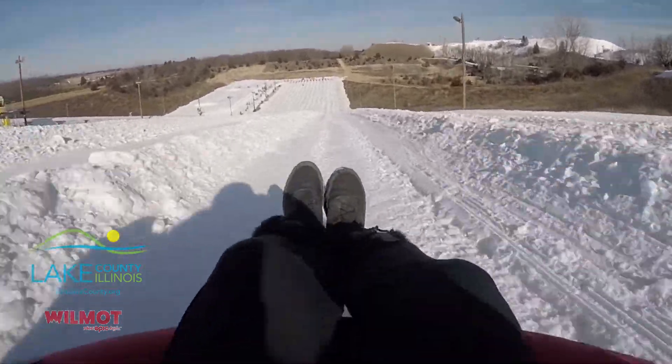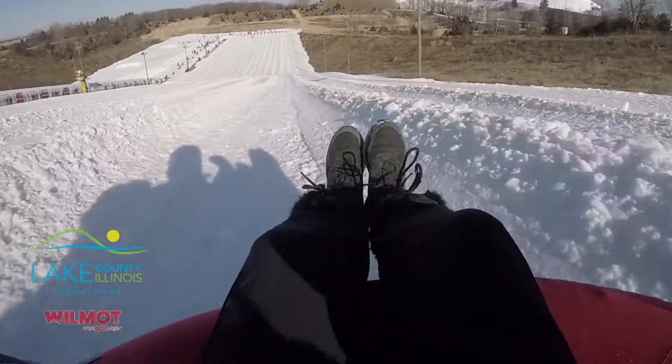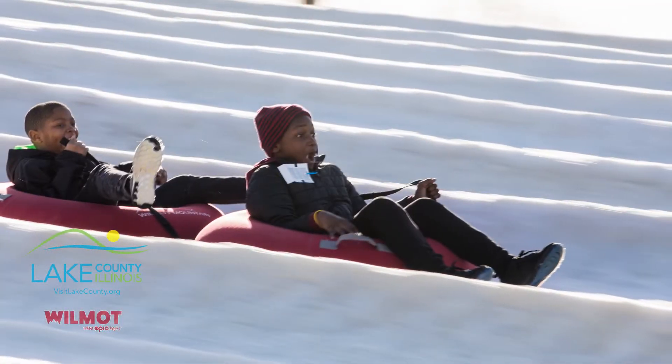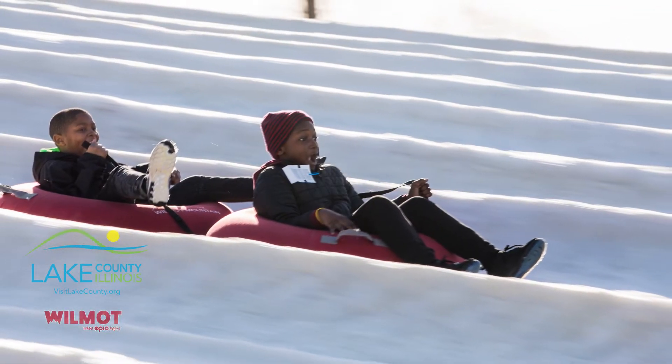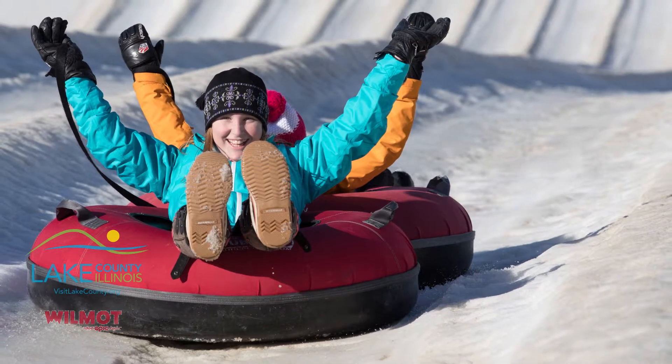We have snow tubing — it requires no skill at all. We have up to 22 carved lanes of snow tubing. You get in your tube, you go down, and we have a conveyor lift that will take you right back up the mountain. Really easy to do, a lot of fun, and great for families and groups.